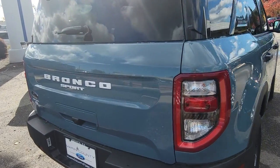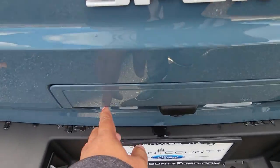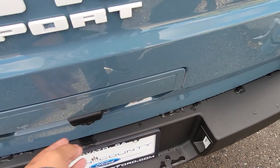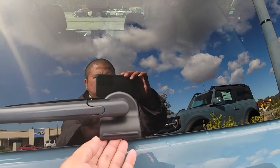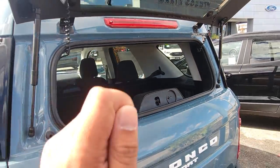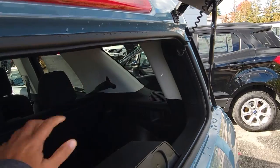Say, for extra luggage and whatnot. What's nice about the Bronco Sport is it has glass, and a door, so if I hit this glass right here, this lifts up — easy access to put in, or if you have something long.